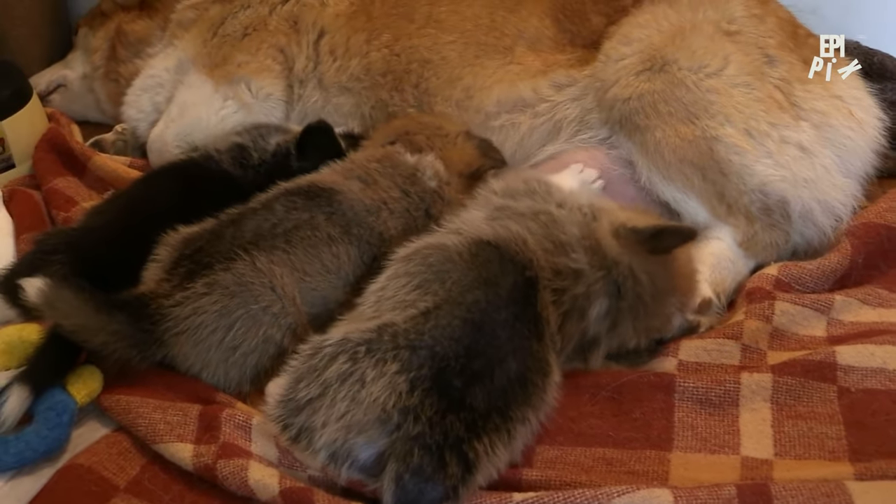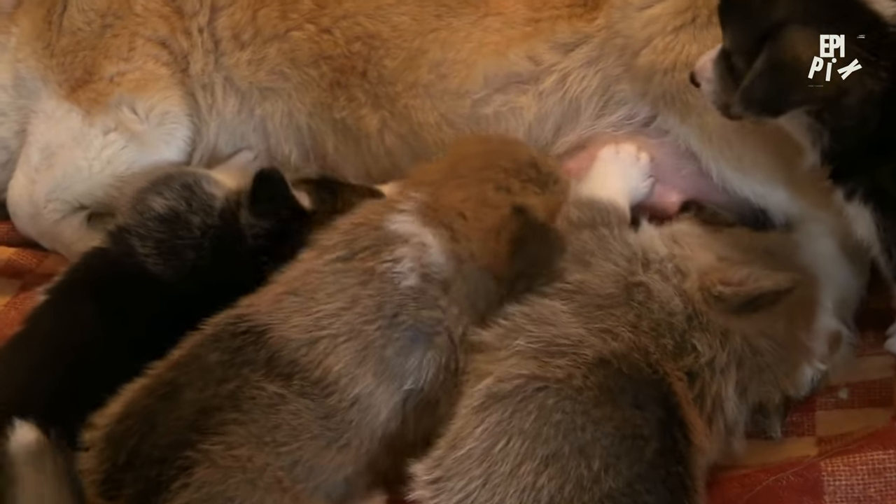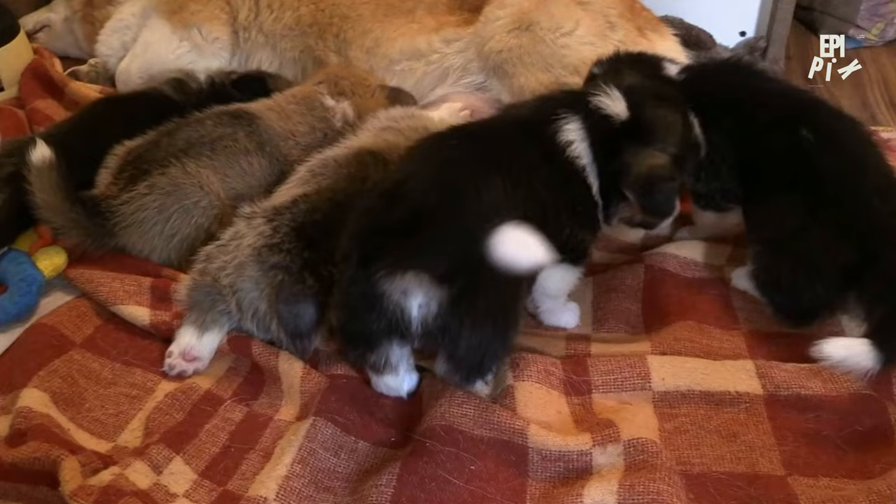In this video, we'll take you through the essential steps to train your puppy, and by the end of it, you'll be well on your way to raising a happy and obedient pet.